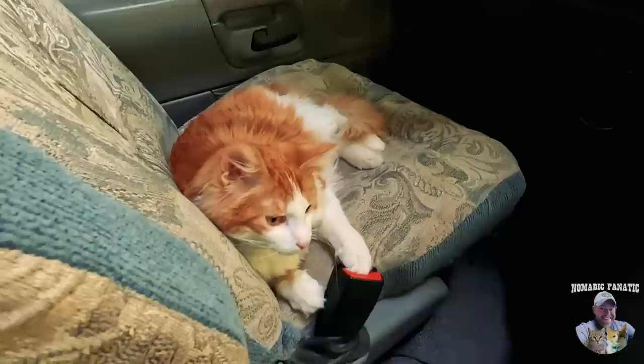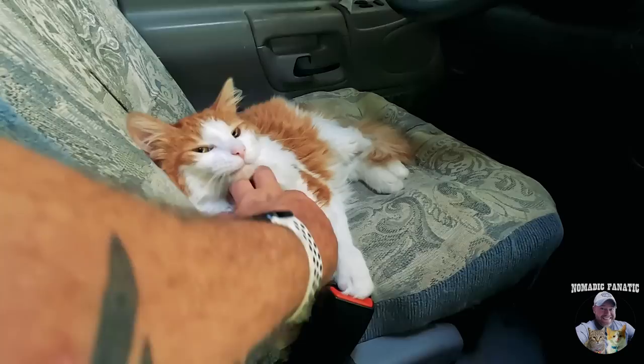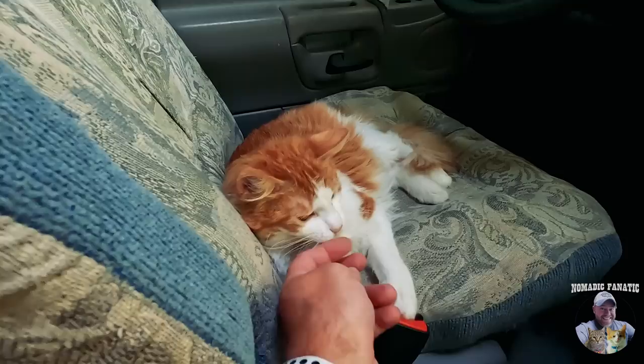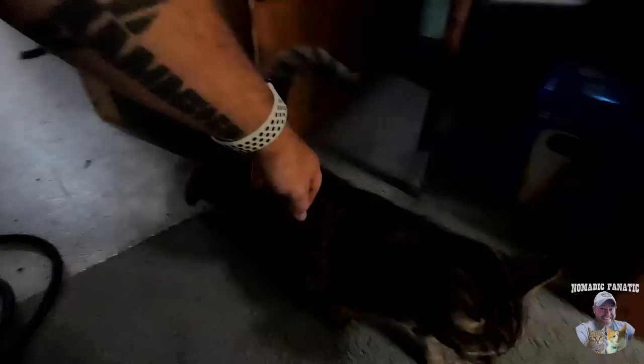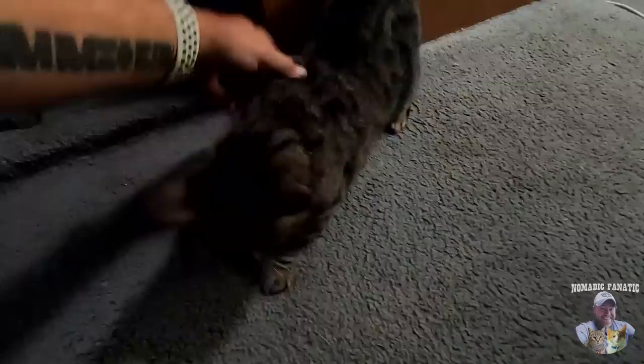Let me check in on the kitties. What, you didn't build me the Taj Mahal while I was gone? You just slept! Where's your sister? Tara's ready for dinner. They're pet friendly there but you can't go inside — you can be outside but not inside, for some reason.